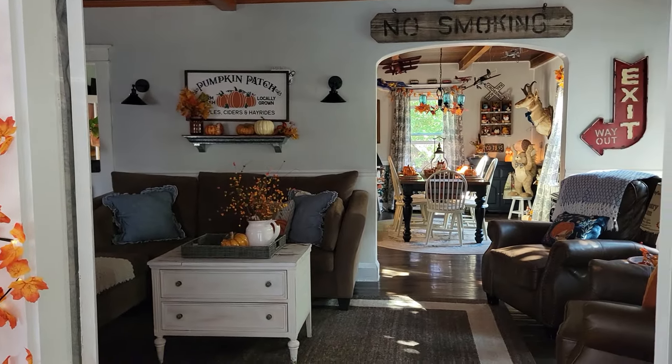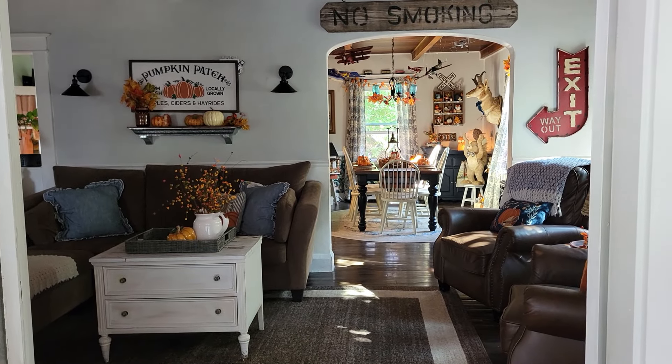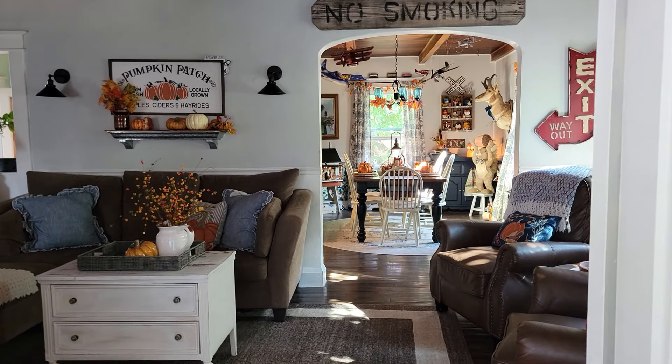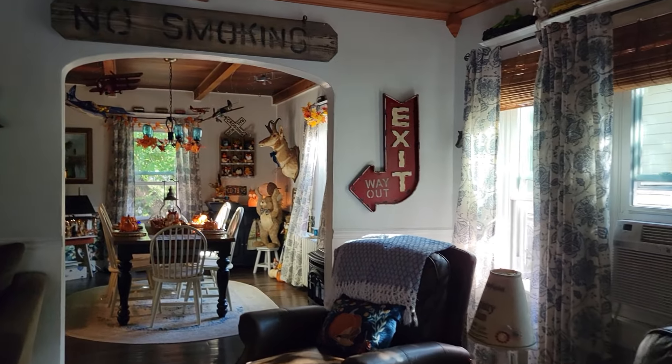Hi friends, it is Leslie in the Cozy Yellow Cottage. Welcome back. Today I'm giving you a short video and a small tour of the fall lived-in living room. I always say it's lived-in because it's never clean. Never clean.